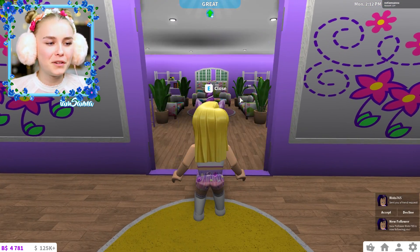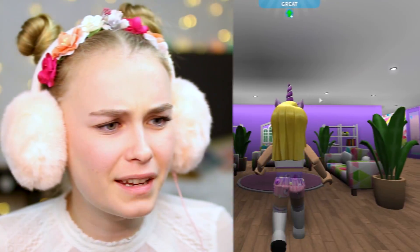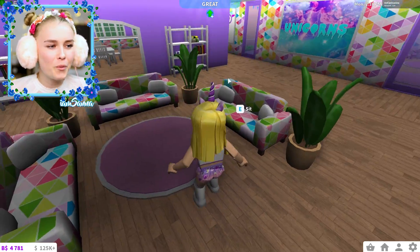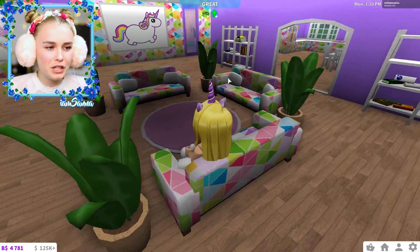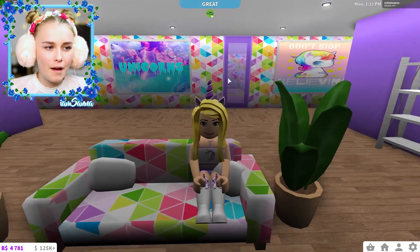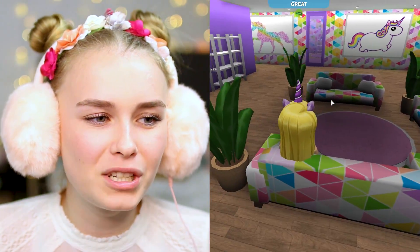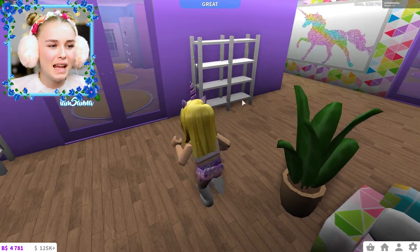Over here is the living room area. It's a little bit dark in here - we've got some lights in the middle. But here is a little chill room where you can hang out in the middle of the adoption place. You can see lots of unicorn paintings all around, such colorful walls, and couches everywhere. And of course, lots of plants. I really, really like it. And more shelves - I love the shelves.